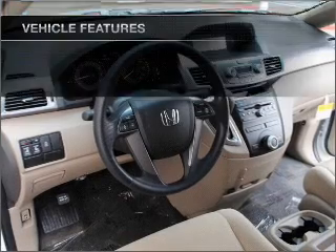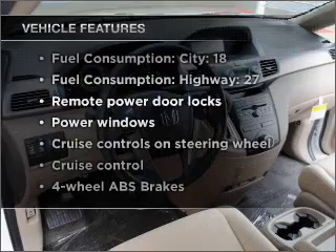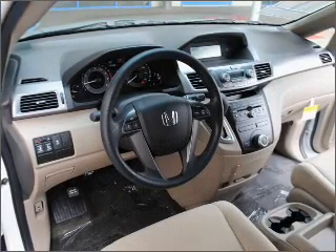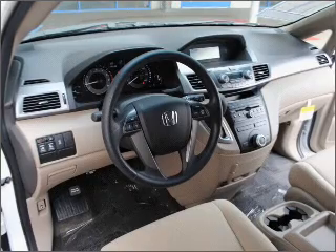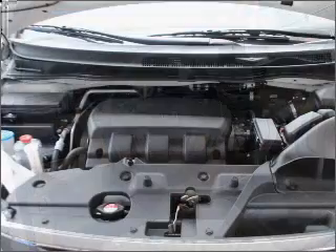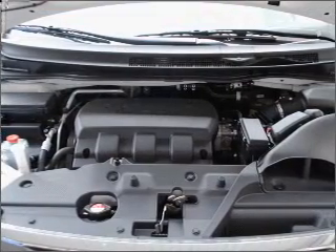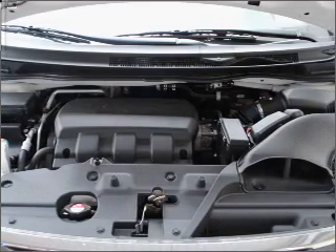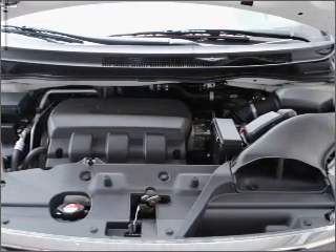With these notable features, you won't want to miss out on the opportunity to own this amazing ride. Air conditioning, power door locks, power windows, power steering, cruise control, power mirrors, an alarm system, an AM/FM stereo with a CD player — let us put you in the driver's seat today. Call or click to contact us.